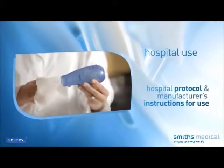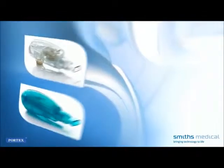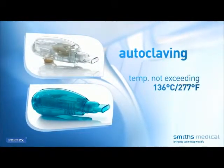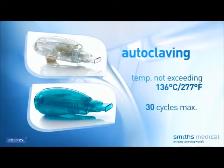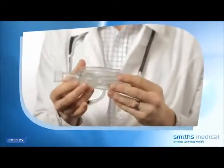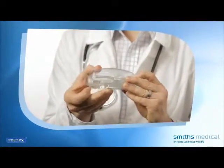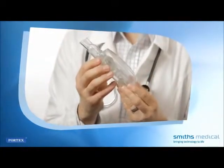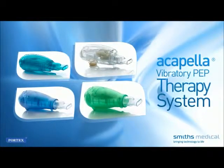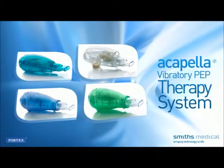For hospital use, clean the Acapella per hospital protocol for single-patient-use devices in accordance with manufacturer's instructions. Both Acapella CHOICE and Acapella DUET will withstand autoclaving. If autoclaving, the temperature should not exceed 136°C (277°F) for a maximum of 30 cycles. Inspect the Acapella after every cleaning cycle to confirm it is in working condition. If physically compromised, replace it. Following recommended cleaning and disinfecting procedures, excluding autoclaving, the Acapella Vibratory PEP therapy system should have a useful life of approximately six months under normal and customary usage.